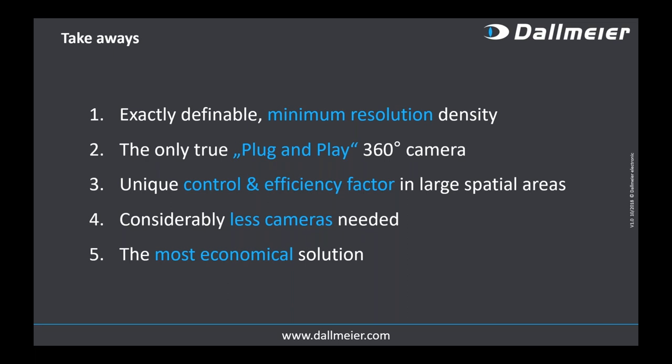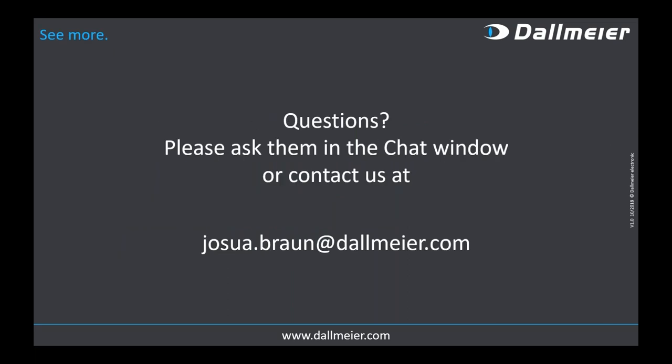Takeaways: how important minimum resolution density is for all sorts of applications; how we change the way camera systems are mounted; the control and efficiency factor — fewer screens means much more operator efficiency. And the key message: it's the most economical, not the cheapest solution, that gives you the most goal achievement for the lowest total cost of ownership.